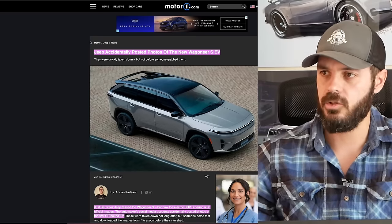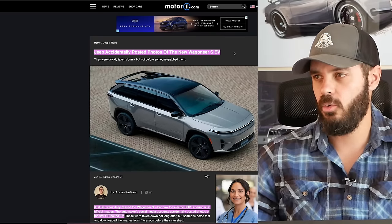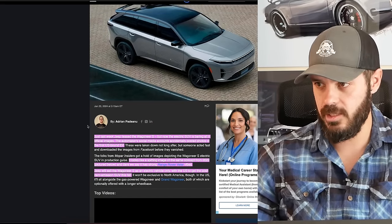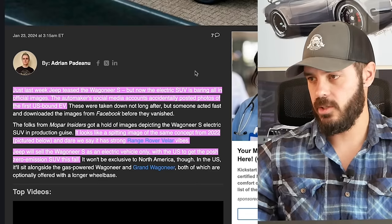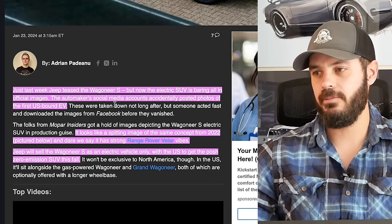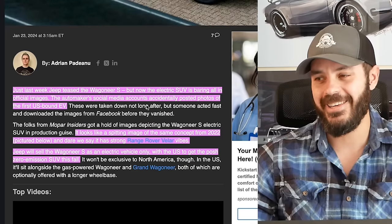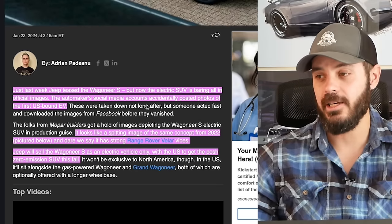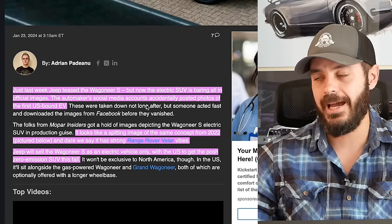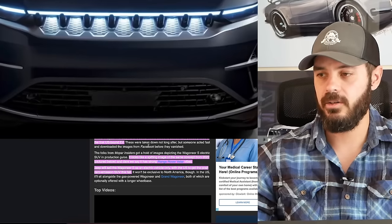As always, I'm going to link it down in the description. Jeep accidentally posted photos of the new Wagoneer S EV. Just last week, Jeep teased the Wagoneer S, but now the electric SUV is showing up in full official images on the automaker's social media accounts. The official Jeep social media accounts leaked these images but they quickly removed them — I guess the intern was fired. This is Jeep's first US-bound EV.